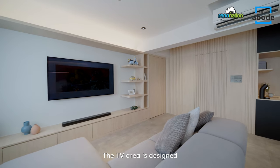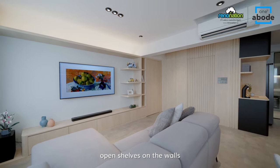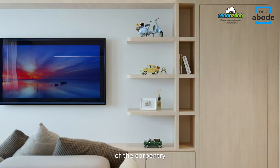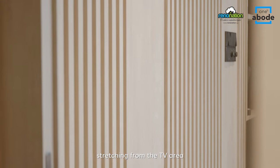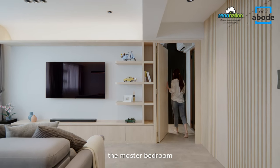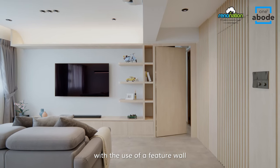The TV area is designed to keep the spacious concept by having mainly open shelves on the walls to reduce the visual bulk of the carpentry. In addition, this extensive carpentry build stretching from the TV area to the kitchen entrance seamlessly conceals the master bedroom and the common toilet entrance with the use of a feature wall.